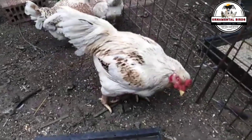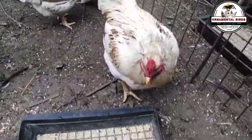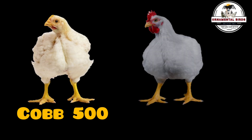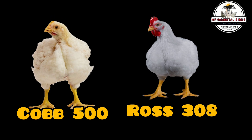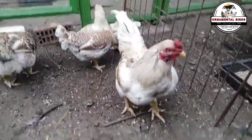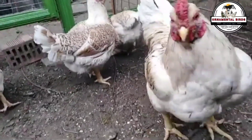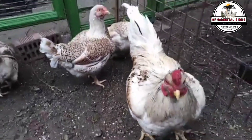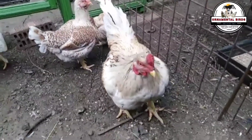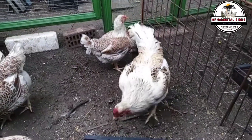Have you ever wondered where those super fast growing broiler chickens that dominate the markets come from, like the famous Cobb 500 or the Efficient Ross 708? Get ready, because the answer will surprise you. Today we are going to unveil the secret behind their origin, guiding you through the fundamental crosses you can make at home to produce your own broiler chickens. Behind poultry genetics giants like Cobb and Ross lies a key concept: the Cornish Cross.